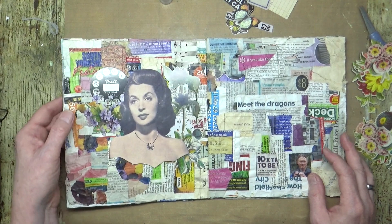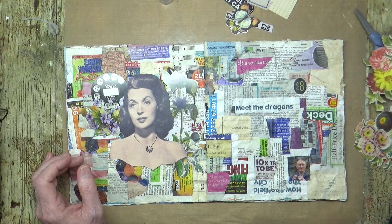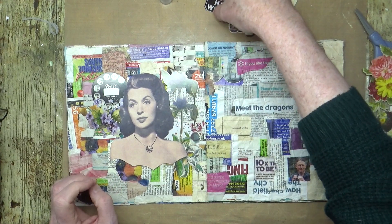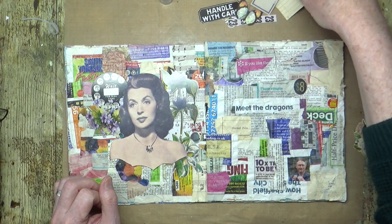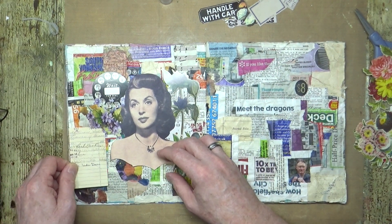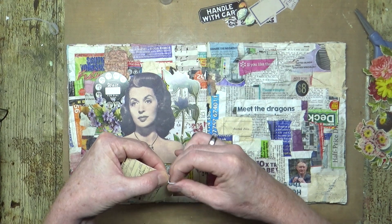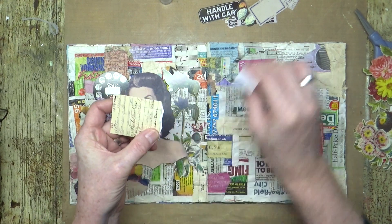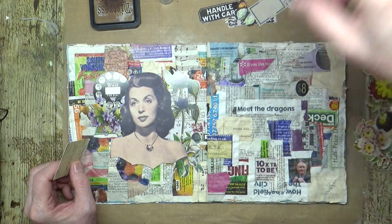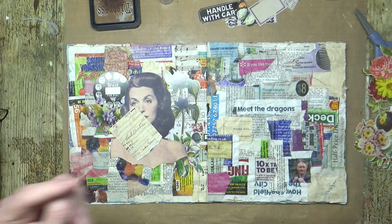There we go — so we've got that one. That's beginning to come together. Let's add in that library card — let's see if we can tuck that under. I'm trying to find where my blending foam's gone.